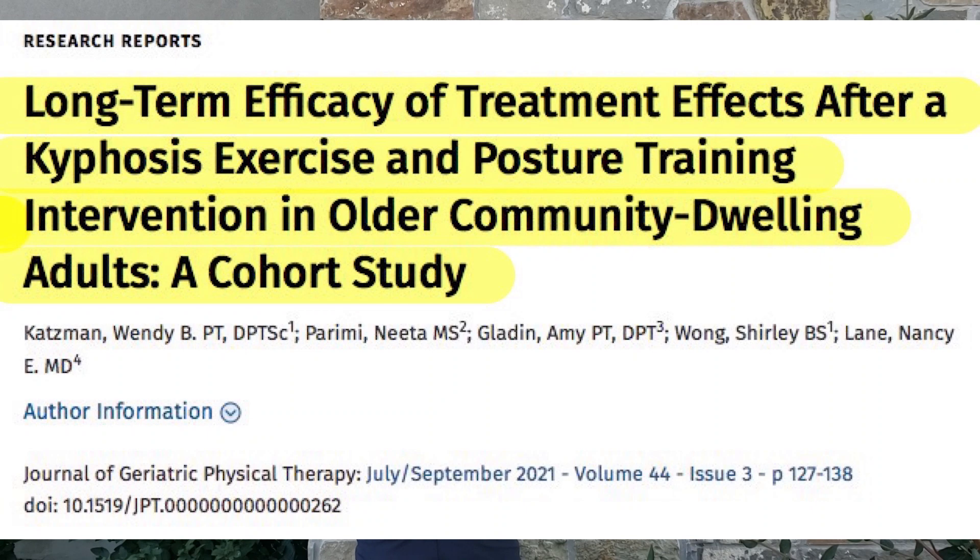The article I wanted to tell you about looks at the long-term effect of posture training and kyphosis-specific exercises for older-age individuals on their hyperkyphotic curves.